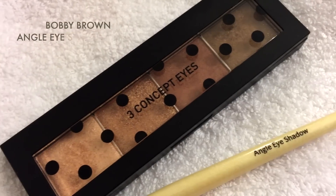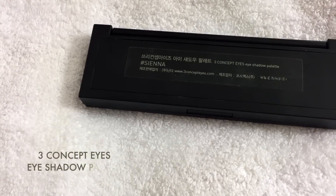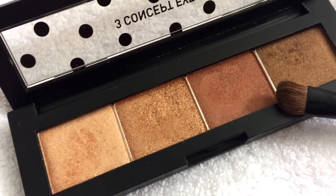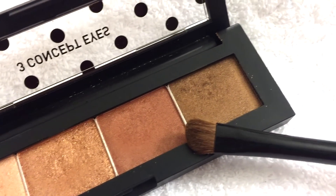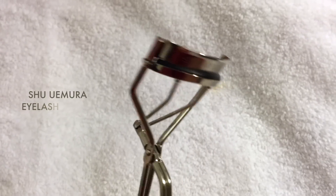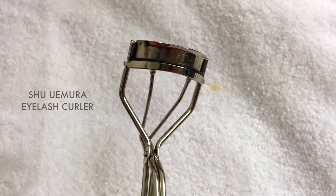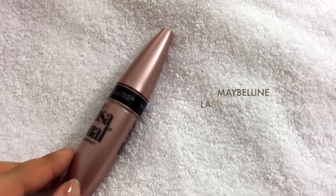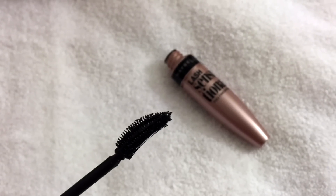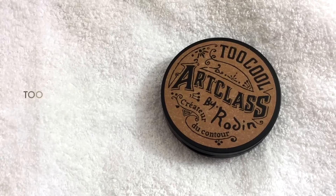Next I have an angle eyeshadow brush from Bobbi Brown, as well as the Sienna eyeshadow palette from Three Concept Eyes. Although the colors have a red undertone, they still match me pretty well. Here we have a trusty eyelash curler from Shu Uemura, and I recently started using Lash Sensational from Maybelline in Blackest Black.